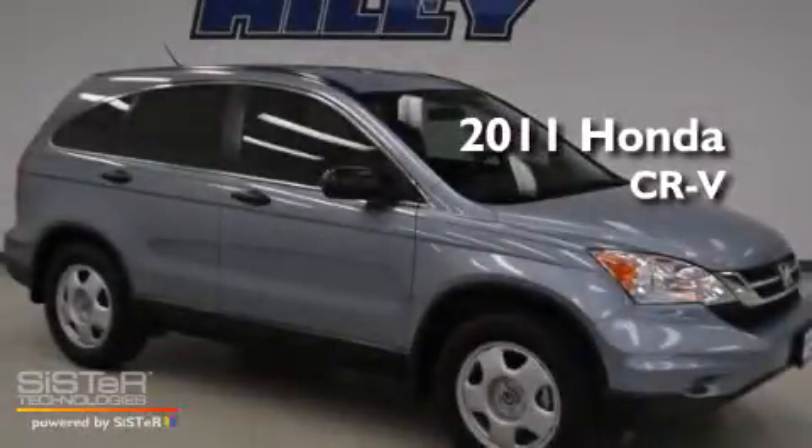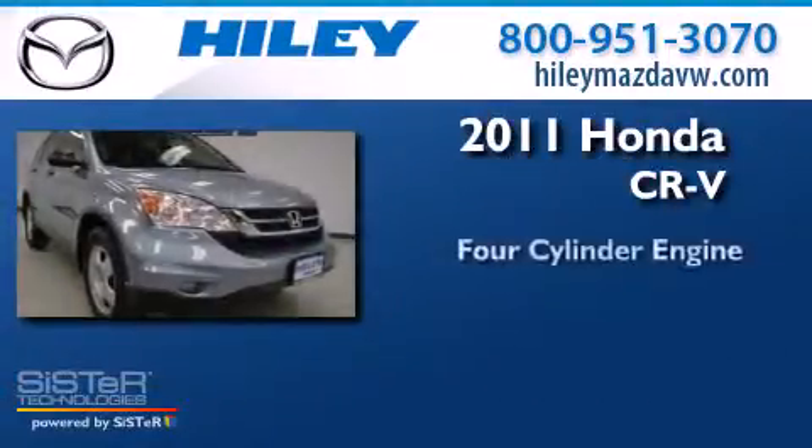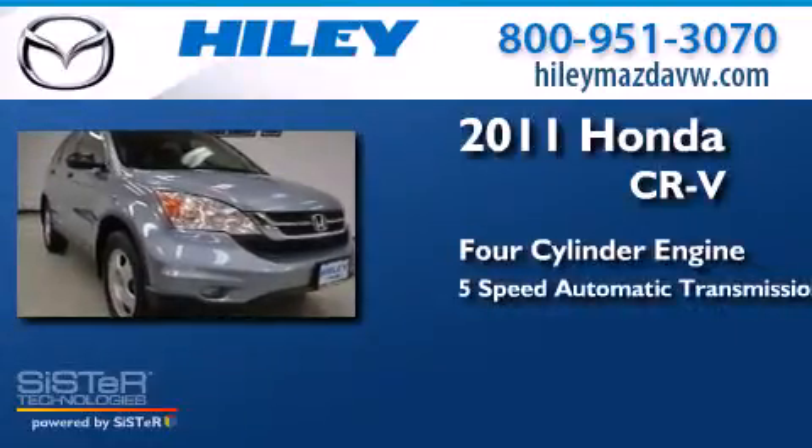This is a 2011 Honda CR-V. It features a 4-cylinder engine and a 5-speed automatic transmission.